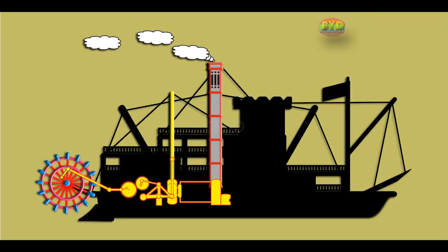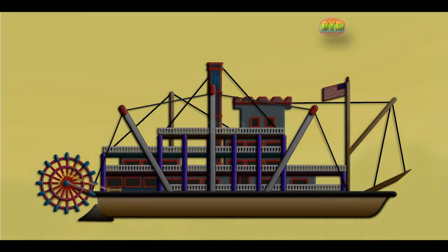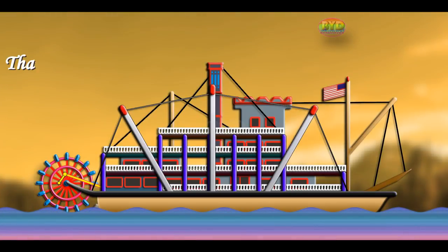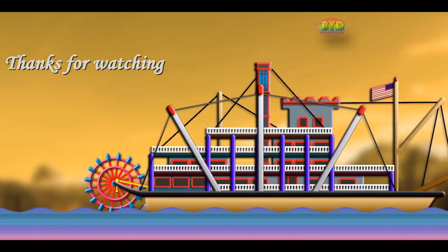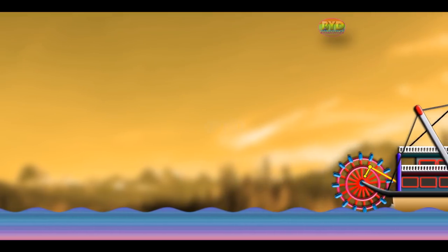To make a paddle wheel, you must have wooden boards that are parallel to each other with space between them to form a wheel.